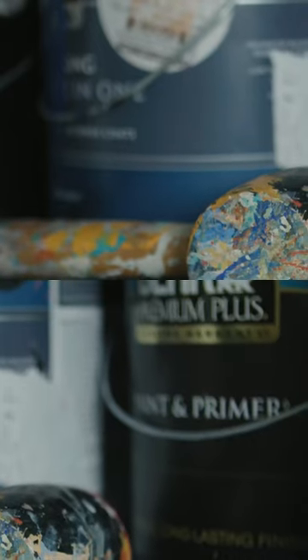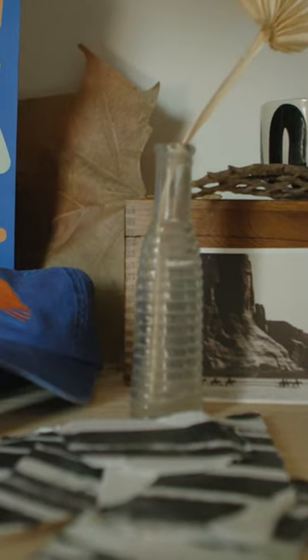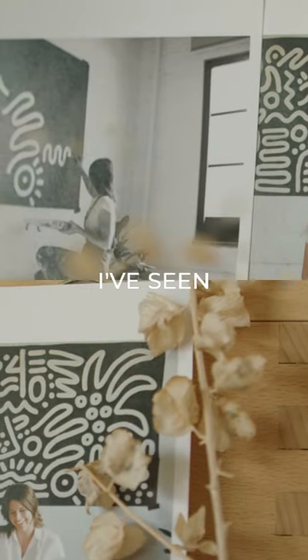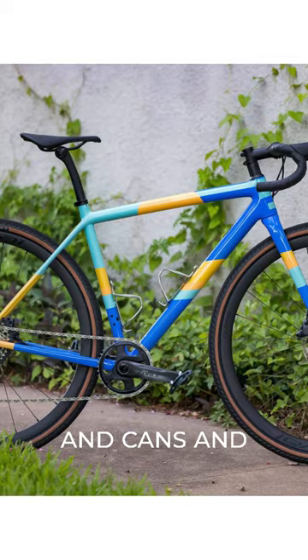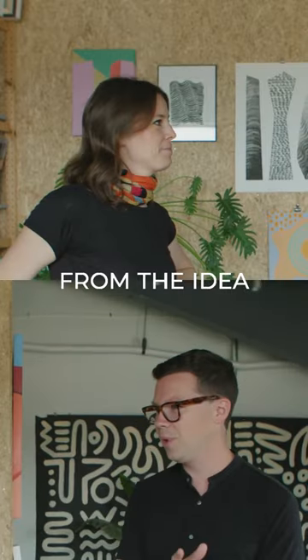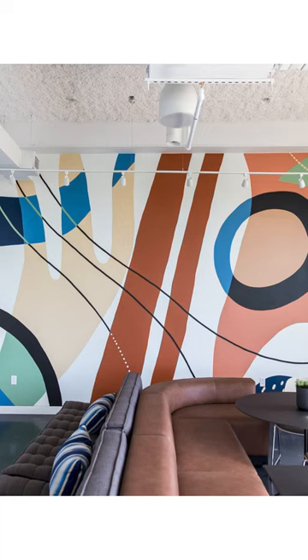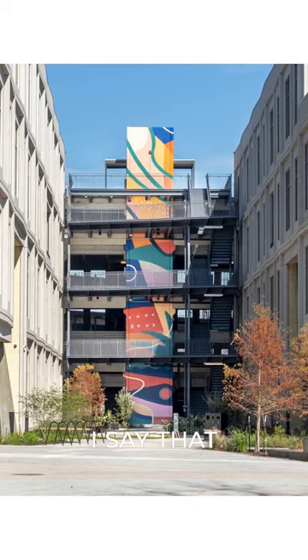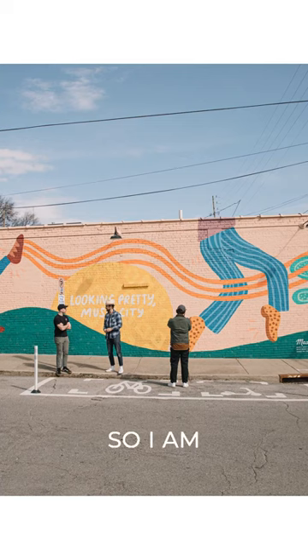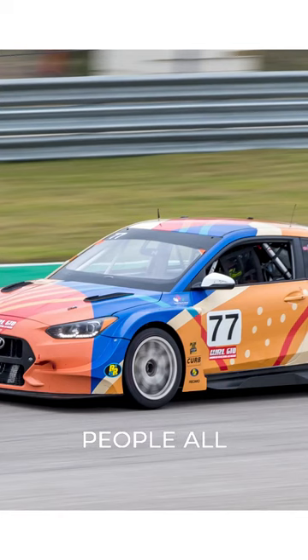So you're doing murals, canvases, prints — and not only that, I've seen your work on bikes and cans and everywhere. How did you go from the idea of 'I want to be an artist' to getting it on everything? Well, you're onto something, because I say that everything's a canvas. I'm a visual artist and I like using different mediums and processes to bring art to people all over the place.